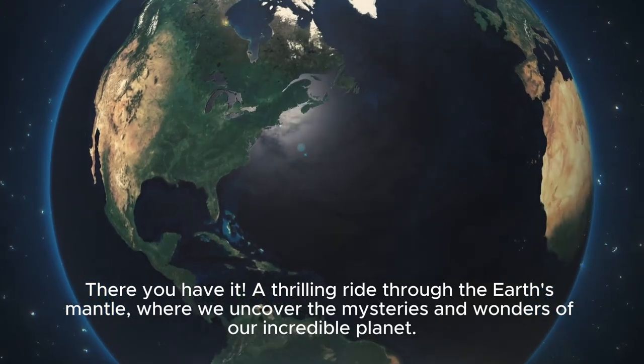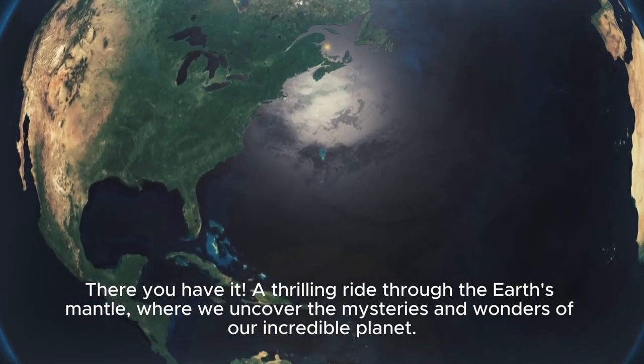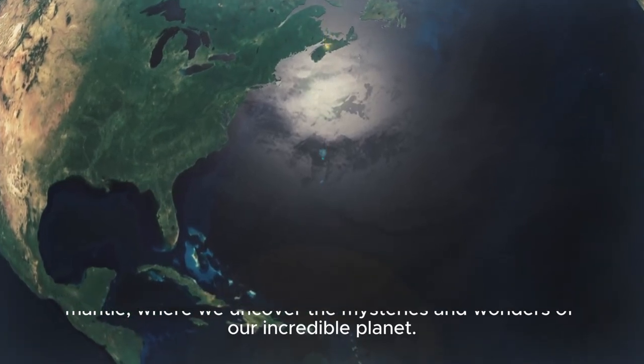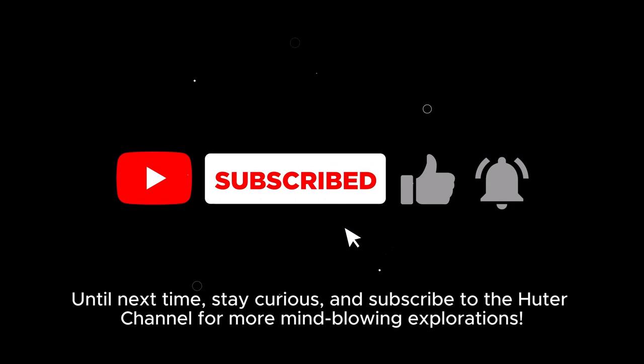There you have it, a thrilling ride through the Earth's mantle, where we uncover the mysteries and wonders of our incredible planet. Until next time, stay curious, and subscribe to the channel for more mind-blowing explorations.